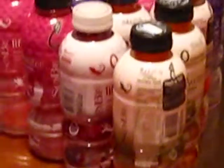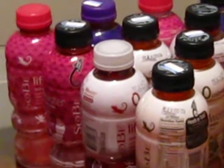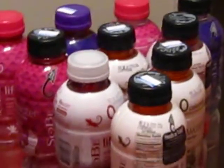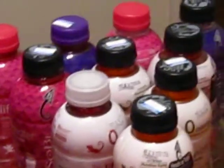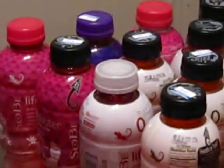Transaction number five — I did the SoBe Life Water deal again. I didn't have any coupons this time, but it was still a good deal. I purchased 10 bottles and they gave me back a $5 gift card, but I used my $5 gift card from transaction number four to bring my out-of-pocket costs from $10 down to $5 for those 10 bottles, and then at the end of the transaction I got back another $5 gift card.